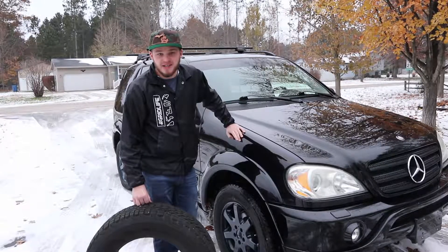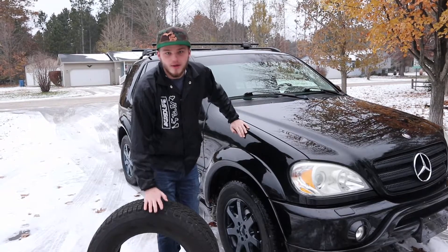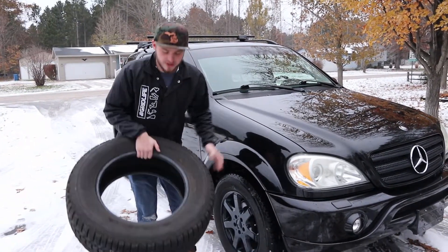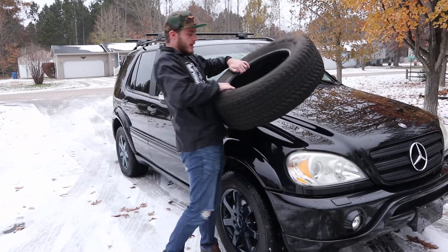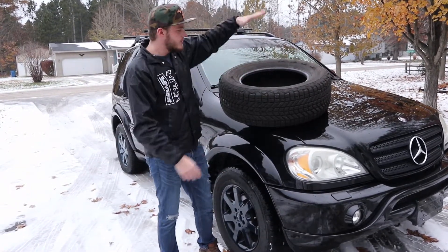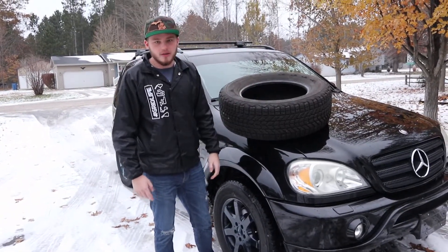Tip number four is to put on winter tires. Winter tires make a world of difference, so we're just going to put one tire on the car, but if winter where you live is bad, you can put two or three. Winter tires on the car — it's a must.